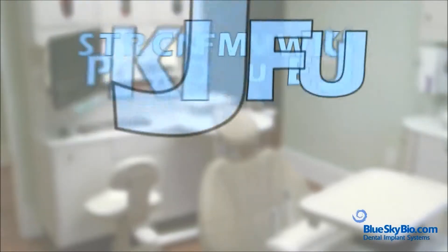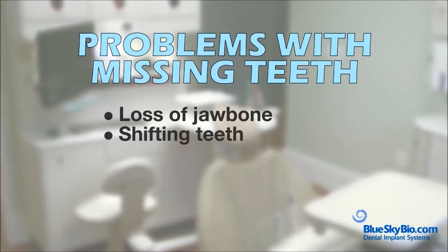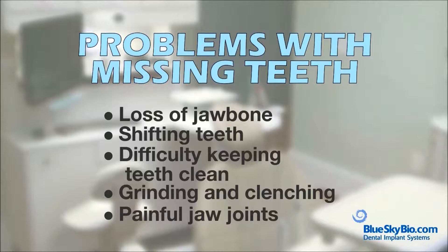An implant can prevent a chain reaction of problems including loss of bone in the jaw, shifting teeth, difficulty keeping teeth free of plaque and bacteria, grinding and clenching, and pain in the jaw joints.